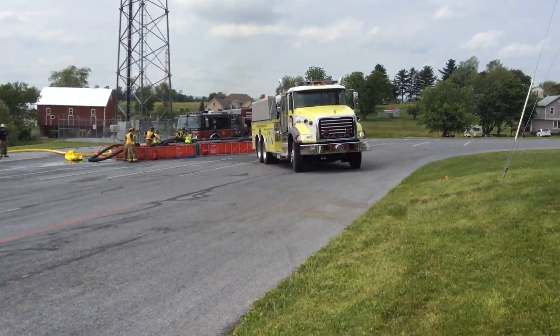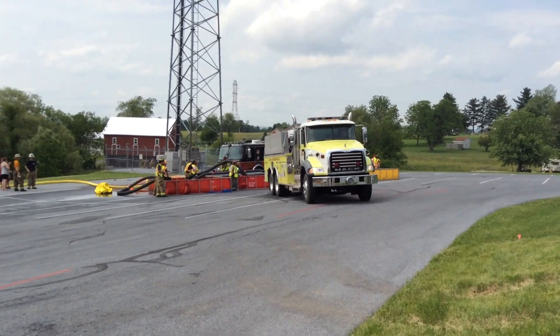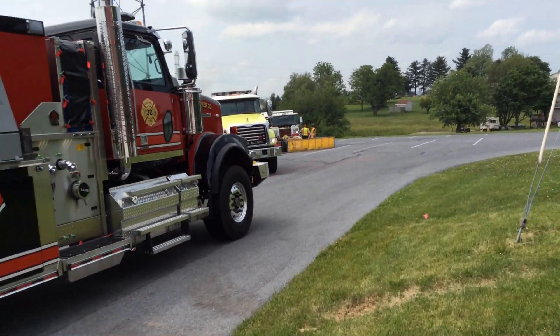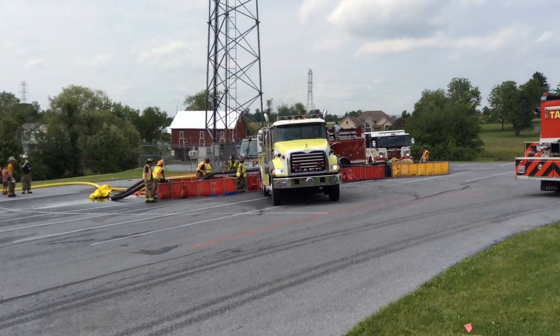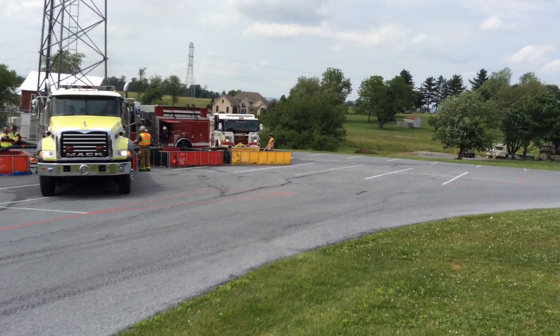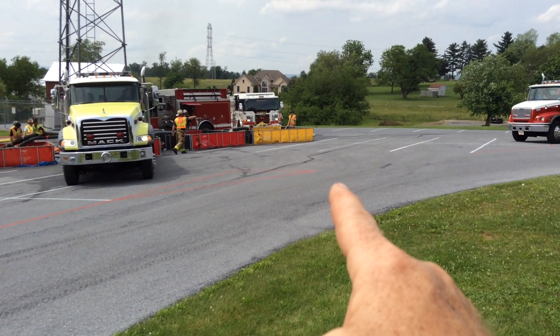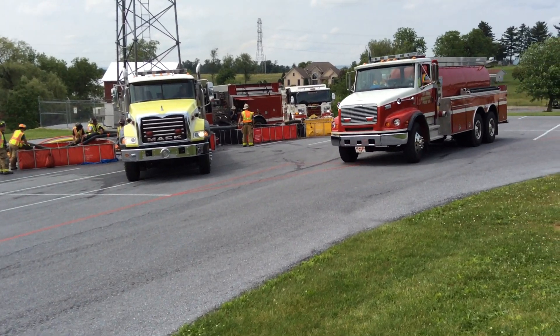Over here we have four dump tank operations. Three are supporting the fire attack — actually, all four are basically doing it. The yellow tank is a 4,000-gallon, and the other three are 2,500-gallon tanks.